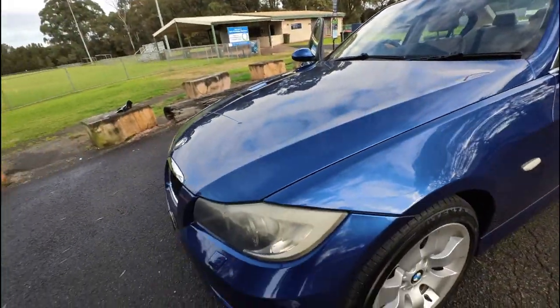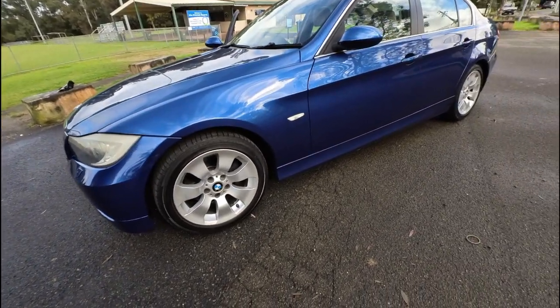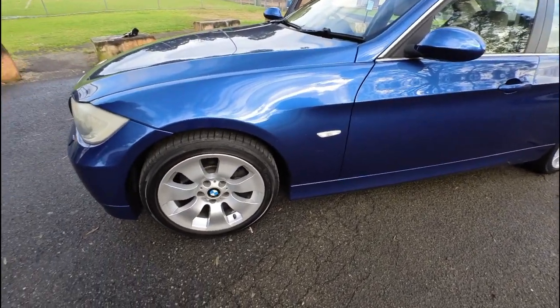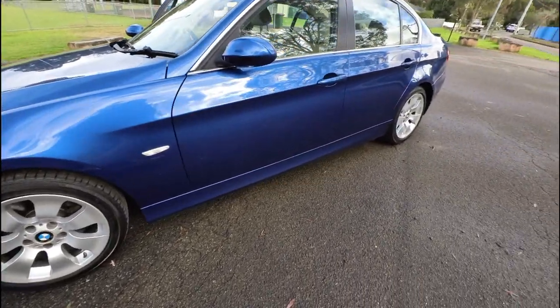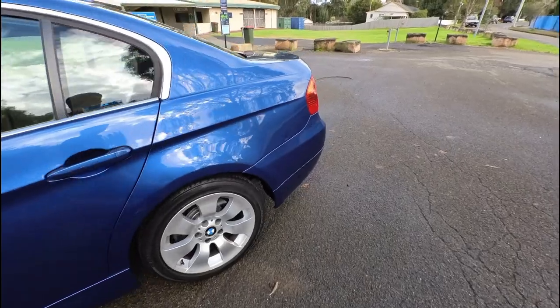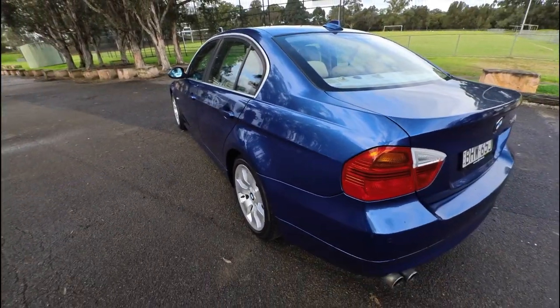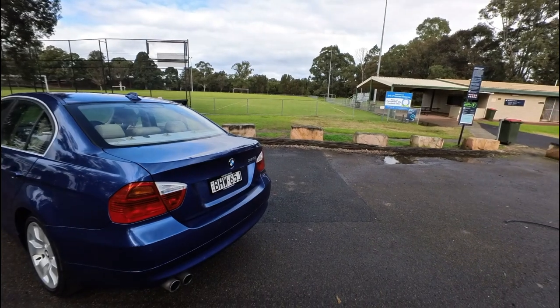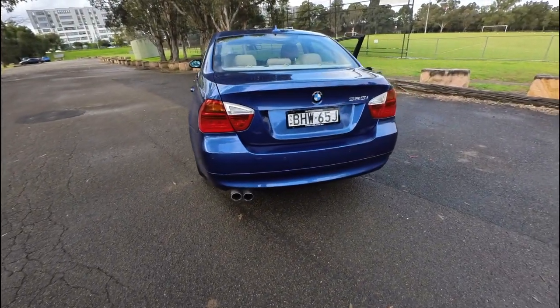We give you an extended warranty. We do a pre-purchase car inspection if you like, and a roadworthy certificate on every single car. We can arrange interstate transport for you. We've got a 4.9 star Google review rating — we're really proud of that. Runner up two years in a row in that Local Business Award.